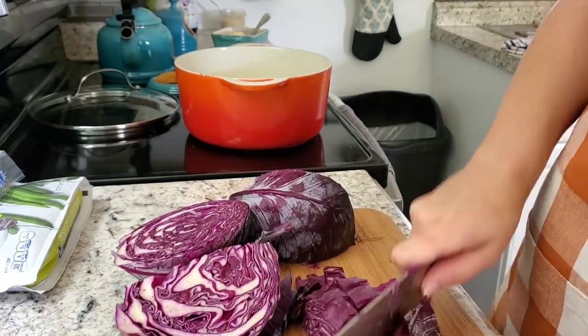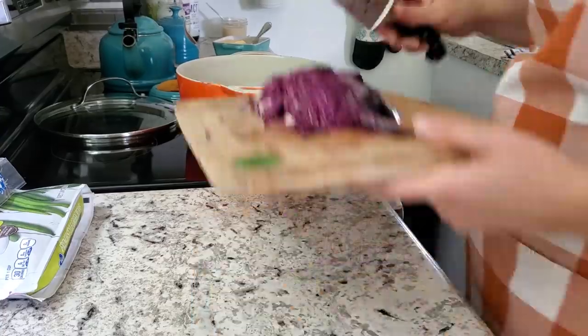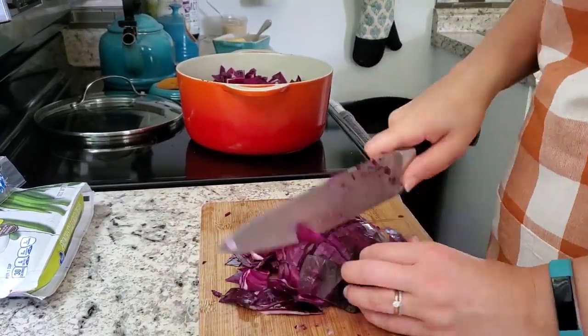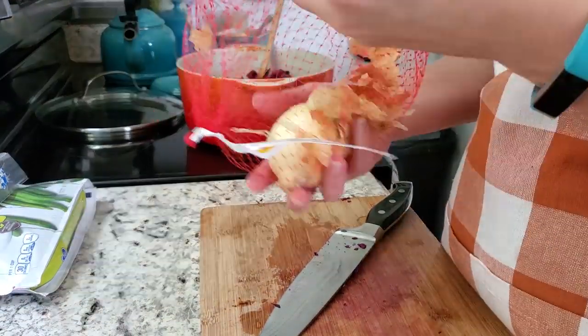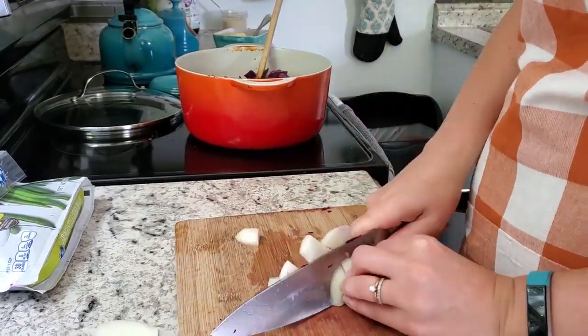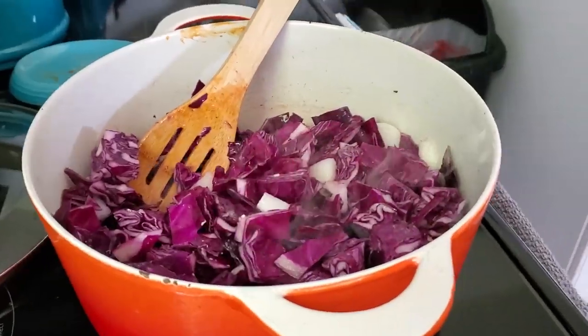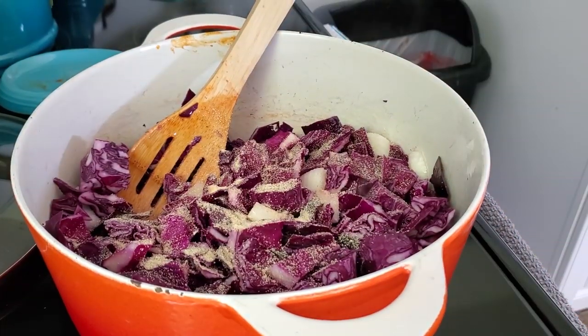Now I'm working on the braised cabbage, which is really easy — just some red cabbage, oil, onions, vinegar, spices, and caraway seeds. This is going to cook down with a lid on top for a while. I also have some frozen green beans that I'm throwing in the microwave to cook, because I love steamed frozen vegetables — it's so easy. We do eat fresh vegetables too, but frozen vegetables are a lifesaver.